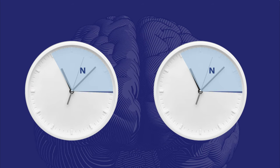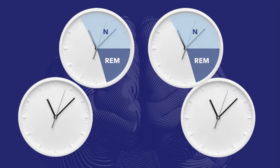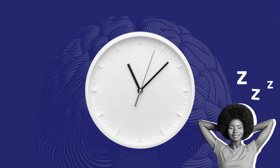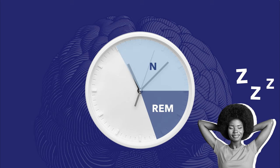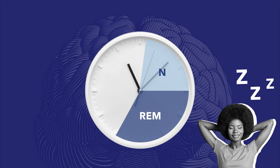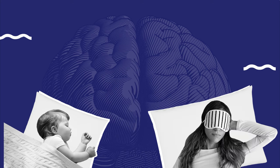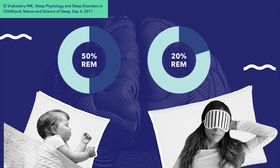As the sleep cycle repeats throughout the night, you spend different amounts of time in non-REM and REM sleep. Typically in the first two cycles, more time is spent in the non-REM stages, while later cycles have more REM sleep. The amount of time in each stage also depends on when you go to sleep: those who sleep early spend more time in non-REM sleep, which dominates between 11pm and 3am, while those who go to bed late spend more time in REM sleep, which occurs more often between 3am and 7am. This relates to our circadian rhythms — our body's internal clock. REM sleep also decreases as we age: babies spend up to 50% of their sleep time in REM, while adults spend closer to 20%.